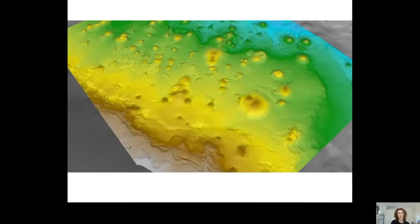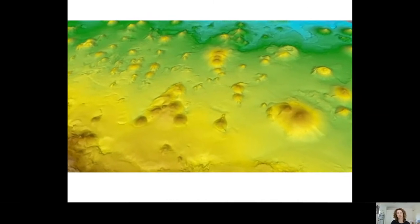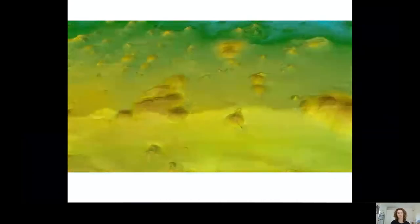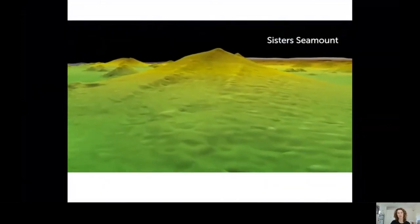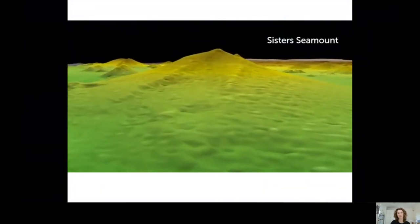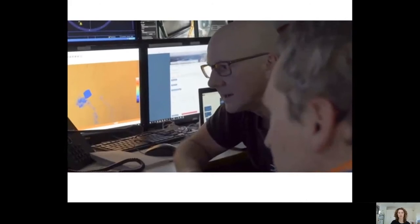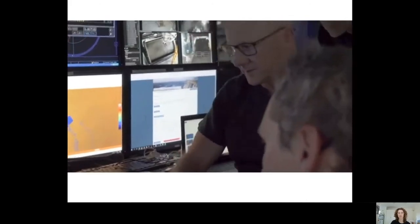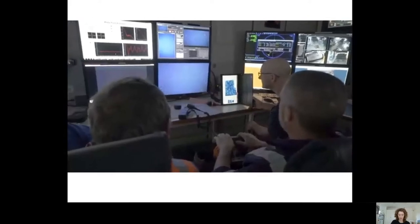Ten years ago, a remote-controlled deep diving vehicle from the United States placed nine granite settlement plates at the base of Sisters Seamount in the Huon Marine Park. The settlement plates provide precise locations for scientists to monitor new coral growth. But finding them again in 1,000 meters of water requires the utmost teamwork, dexterity, and patience.